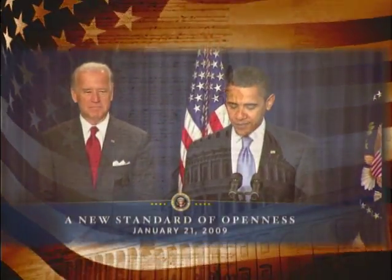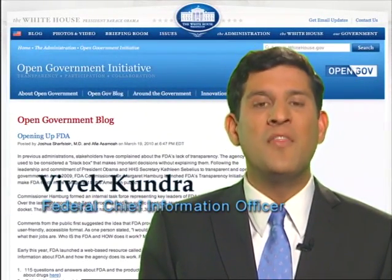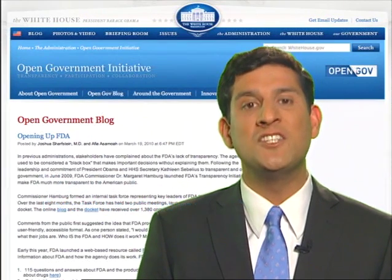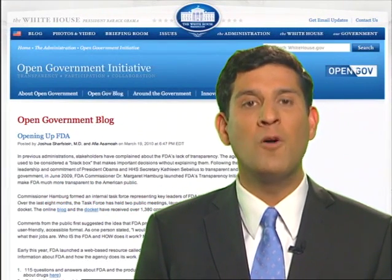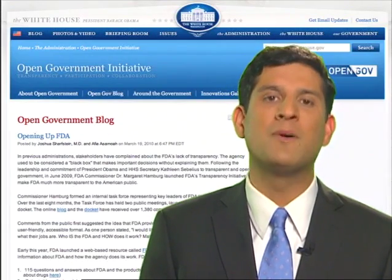On his first full day in office, President Obama issued a Memorandum on Transparency and Open Government. This memorandum was engineered to make sure that the federal government changed its default setting from closed, secretive, and opaque to transparent, open, and participatory.